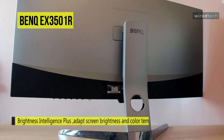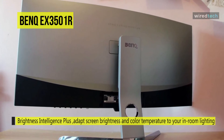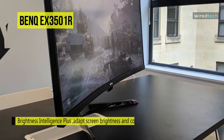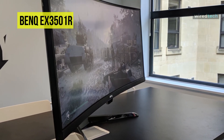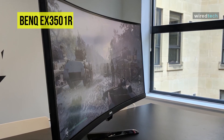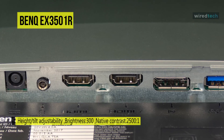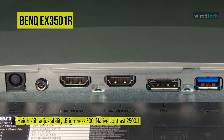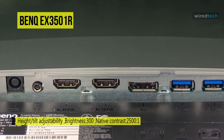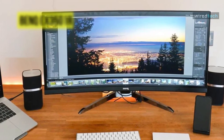Its display offers a 3440x1440 resolution, a 300 cd/m² brightness rating, a 100Hz refresh rate, and a 4-millisecond response time to provide a clear picture with reduced ghosting and blur. For ports, it houses multiple HDMI, DisplayPort, and USB 3.0 ports in addition to a USB Type-C port. It also adds safety features including brightness intelligence plus technology, low blue light, and flicker-free technology to eliminate flickering at all brightness levels and reduce eye fatigue effectively.